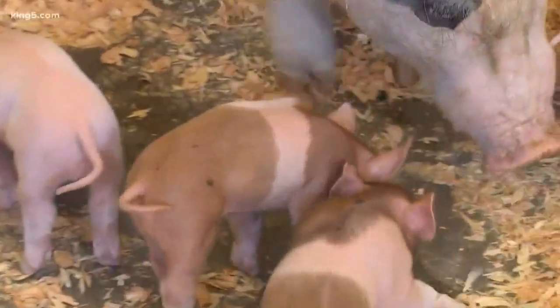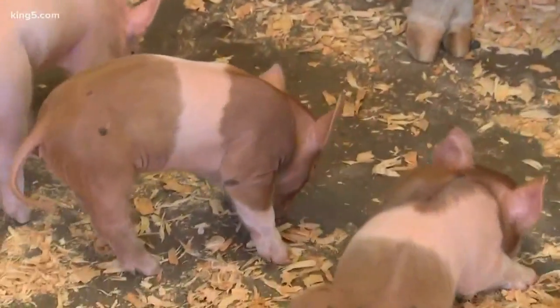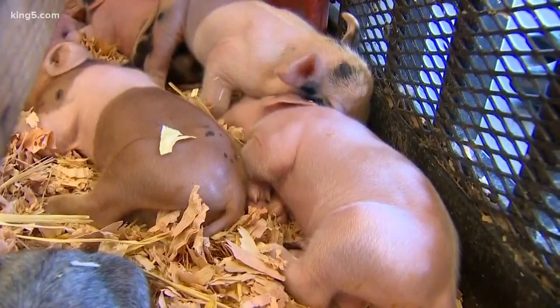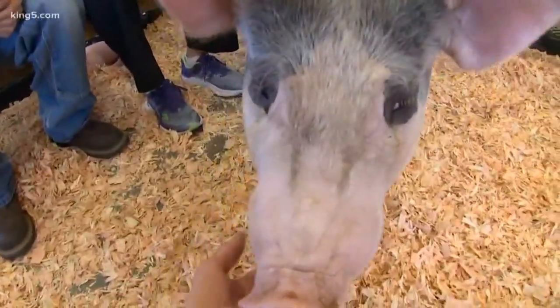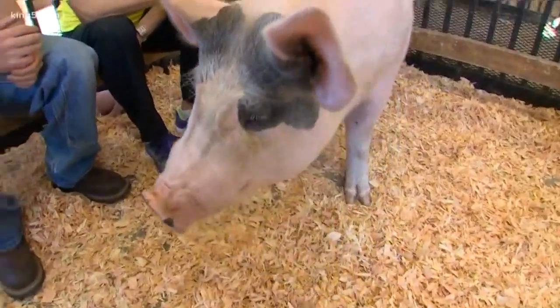What do you like best about piglets and pigs? They're soft and warm and cuddly. Any message for future 4-Hers out there about the virtues of raising pigs? We need more of them. Keep the farms going and not so many housing developments. Come on down to the Piglet Palace — it's awesome down here.